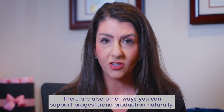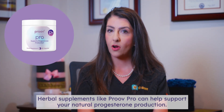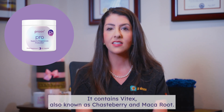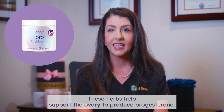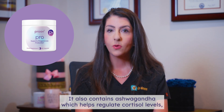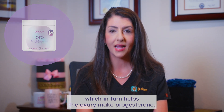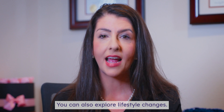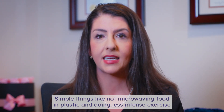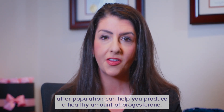There are also other ways you can support progesterone production naturally. Herbal supplements like Prove Pro can help support your natural progesterone production — it contains Vitex, also known as Chasteberry, and Maca root. These herbs help support the ovary to produce progesterone. It also contains Ashwagandha, which helps regulate cortisol levels, which in turn helps the ovary make progesterone. You can also explore lifestyle changes: simple things like not microwaving food in plastic and doing less intense exercise after ovulation can help you produce a healthy amount of progesterone.